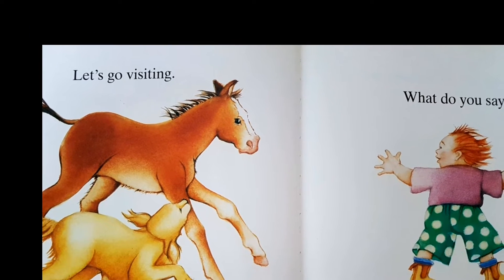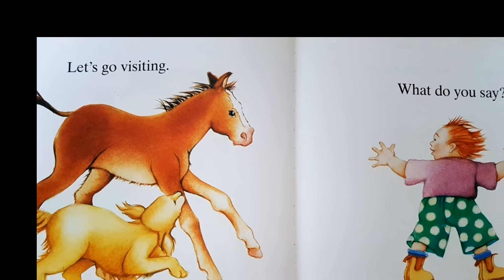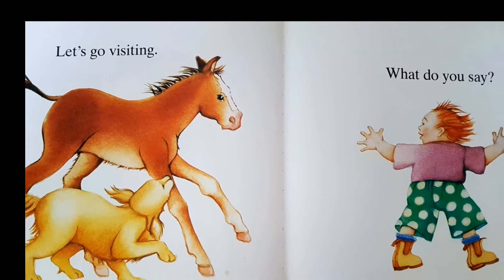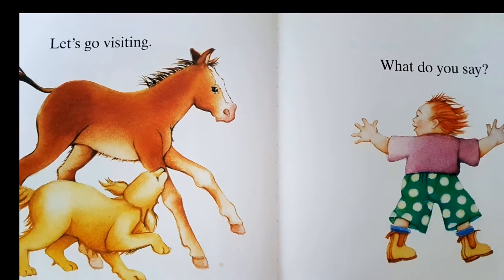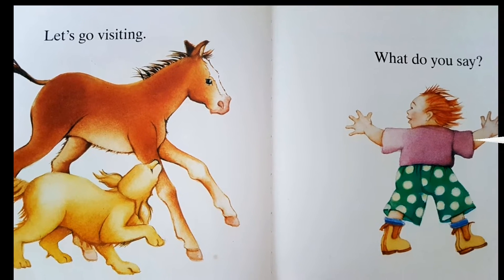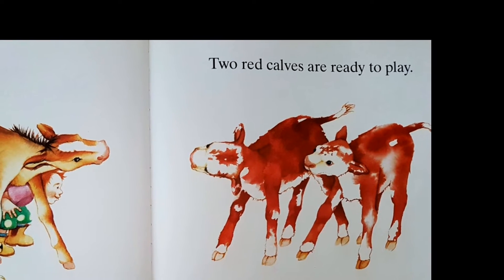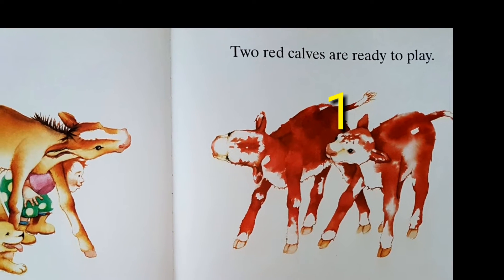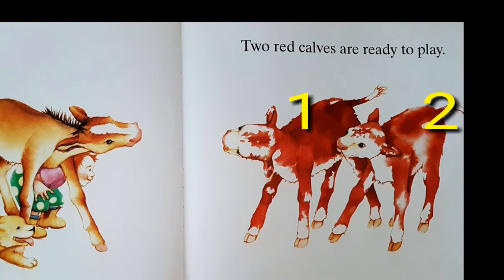Let's go visiting, what do you say? Two red calves are ready to play.